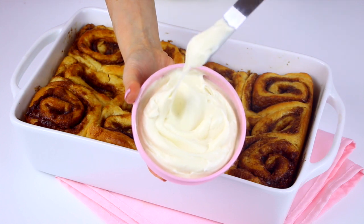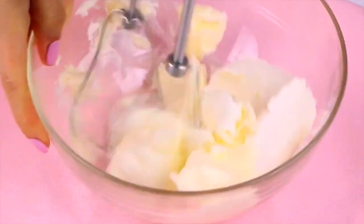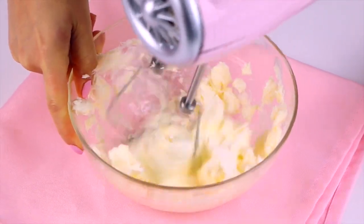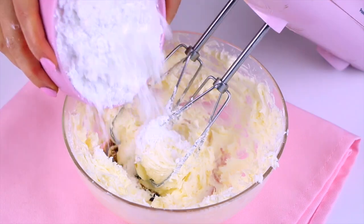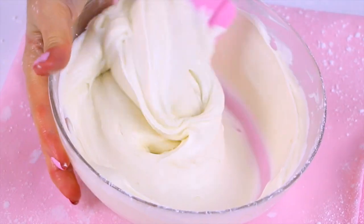While those are in the oven baking, let's get started on the cream cheese frosting — my all-time favorite part. Beat together the cream cheese and butter until nice and smooth, making sure both are at room temperature so you don't get any lumps in your icing. Then add some vanilla extract and powdered sugar and beat everything together until it's smooth and creamy.